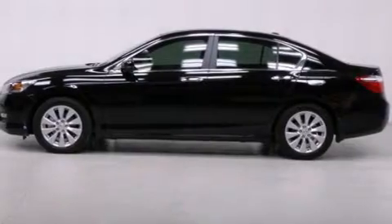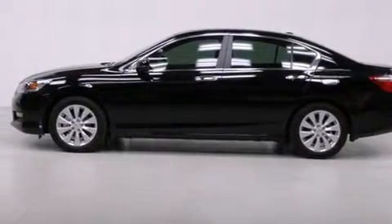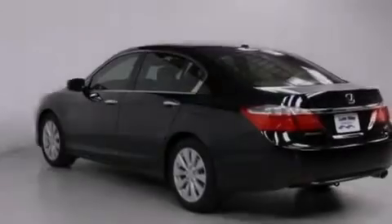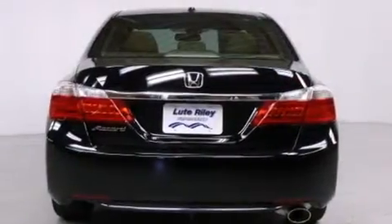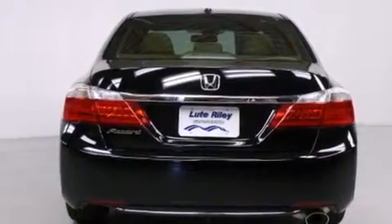All of the following features are included: air conditioning with automatic climate control, cruise control, an auto-dimming rearview mirror, a CD player, a leather-wrapped steering wheel, a passenger-side vanity mirror, and front-side impact airbags.